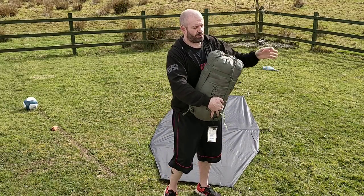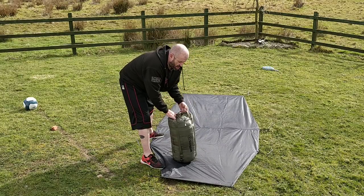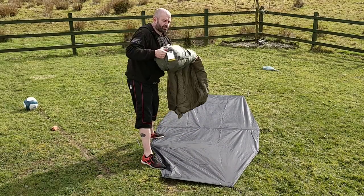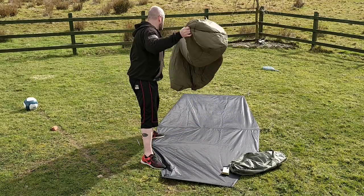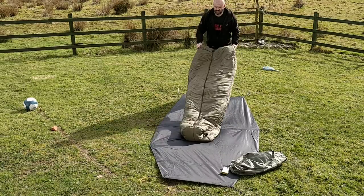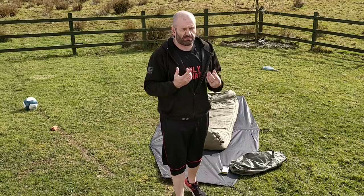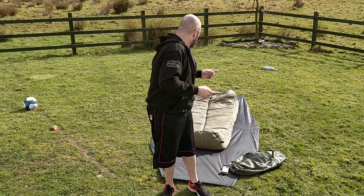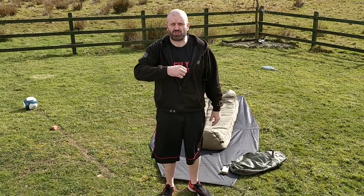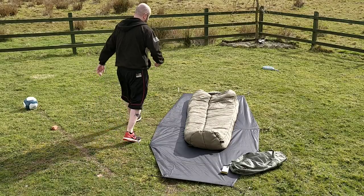Now shall we open it up? I'll explain the technology behind it. The RE stands for Reflectatherm — it's a product within the fibers that helps retain heat and reflect heat back onto you. If you imagine those foil emergency blankets — if you shred that up and put it in with the insulation — it's that material which aids the ability to retain warmth. That's what makes it special. I don't think there's another sleeping bag on the market that does that.